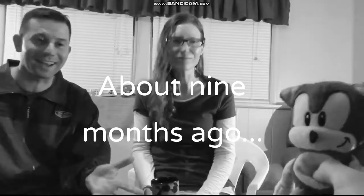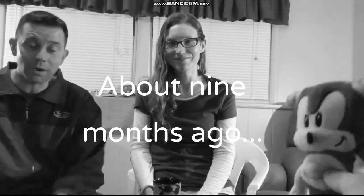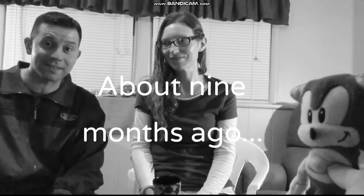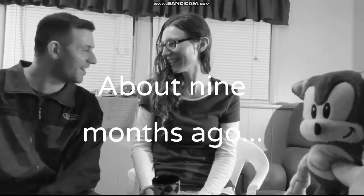We want to thank Sonic for having us on his channel, Blue Blast Central. Normally we have another YouTube channel called Staying Young that has less Sonic the Hedgehog and more Mario. We would like to get some Sonic the Hedgehog in there — that'd be cool. Tails is my favorite character.